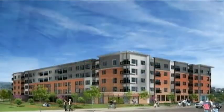Trisha Pittman, Channel 11 News. Construction on the Hot Metal developments is set to begin in April. The Three Crossings development will be built starting this summer.